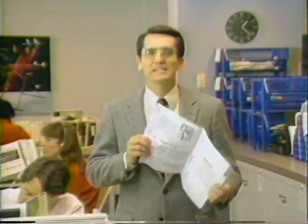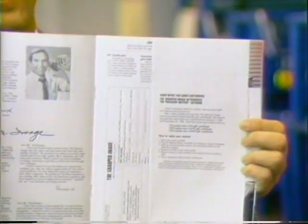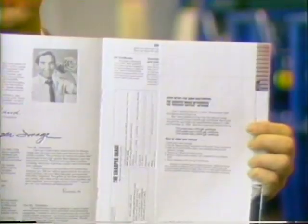Once our catalog is in the hands of a potential customer, it is up to them to contact us in order to make a purchase, and we make it extremely easy for them to do so. Each catalog is equipped with an order blank and envelope for easy mailing. We accept payment in a variety of forms: personal check, money orders, and most major credit cards. We also feature toll-free telephone service, 24 hours a day, 7 days per week, which allows the Sharper Image to offer our customers the ultimate in service.